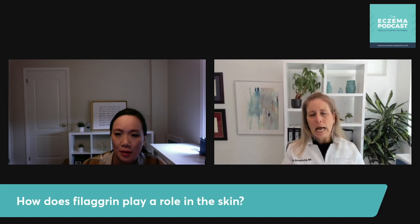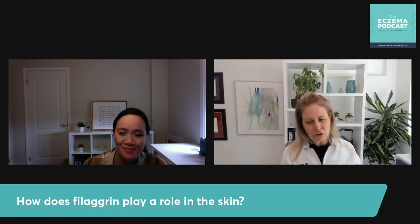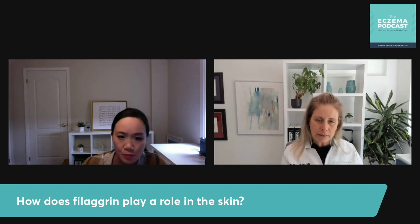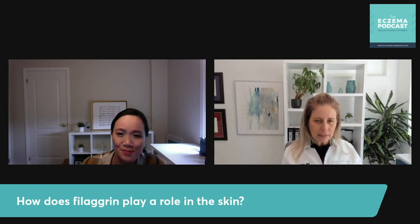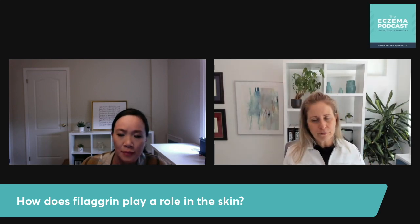So what do we do? There are ways to help improve filaggrin production. One is that staph aureus will also inhibit the production of filaggrin, so we want to clean up staph aureus on the skin. There are also amino acids that make up filaggrin and natural moisturizing factor — L-histidine and L-glutamine — and there are studies on L-histidine supplementation. I do use some amino acids to help my patients at the beginning to build up filaggrin and natural moisturizing factor, and then I ramp them off it — I don't keep them on that forever.